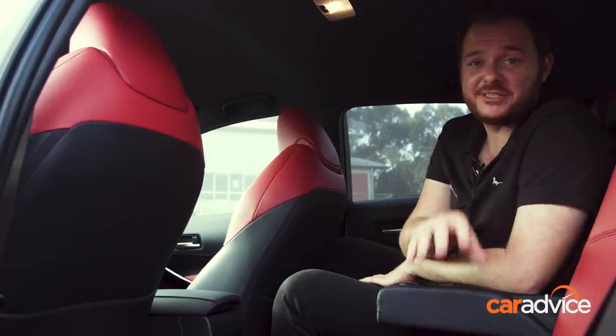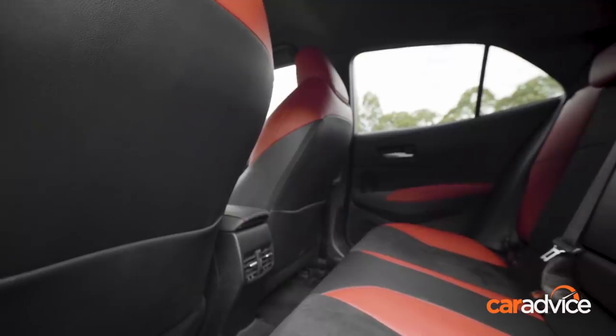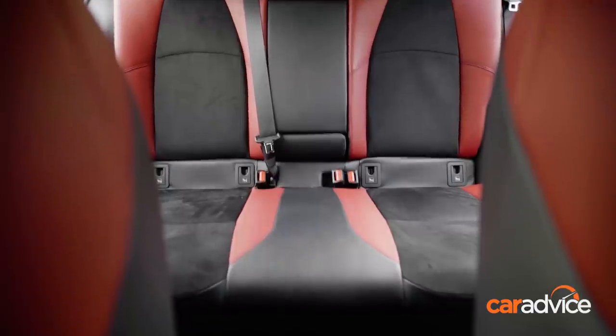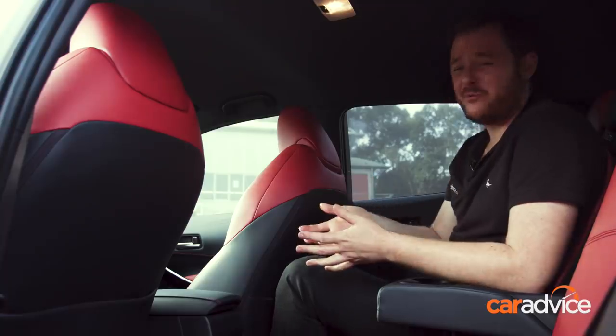The back seat of the Corolla is a similar story. Not a whole heap of room for someone of my dimensions, but leg room is relatively good. At least the seats are nice and soft. There are vents and cup holders back there, but no door storage pockets. Visibility outward is better than the Mazda thanks to bigger side windows — not the worst on test, but also not the best either.